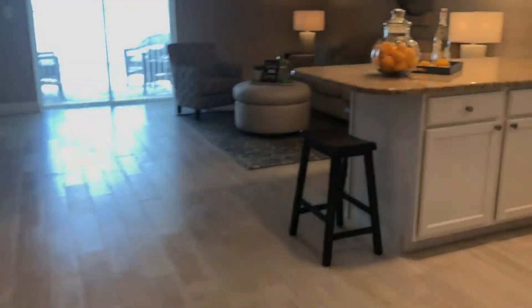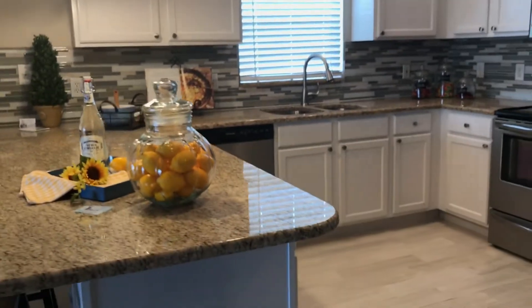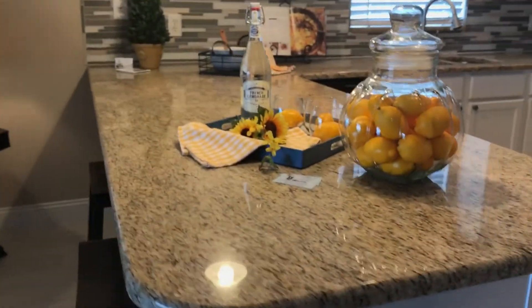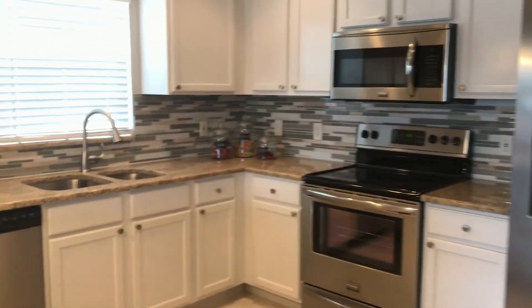We're going to go into the kitchen area now. It's a really nice open kitchen. If you remember the pictures and video from before, there's a tremendous difference. We resurfaced the cabinets, installed new granite tops, a new backsplash, a brand new appliance package, and brand new fixtures.